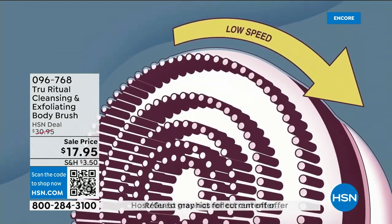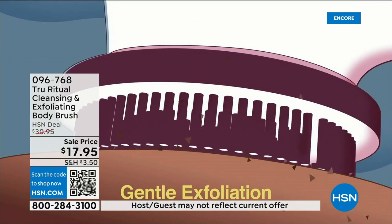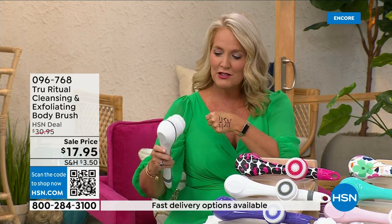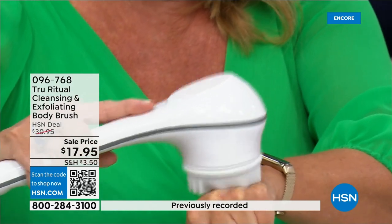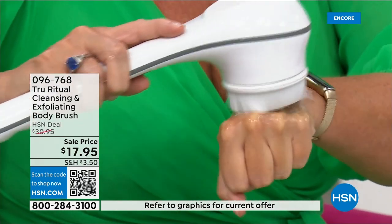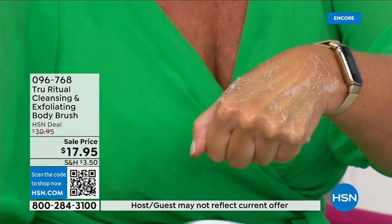It has a nice 13-inch long ergonomic handle, low speed and high speed. It gently exfoliates dead skin cells. What I did is I took a Sharpie — which is a very tough challenging marker to get off — and then I put a little bit of water and soap, and it exfoliated away those dead skin cells.